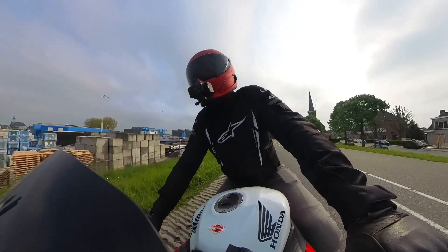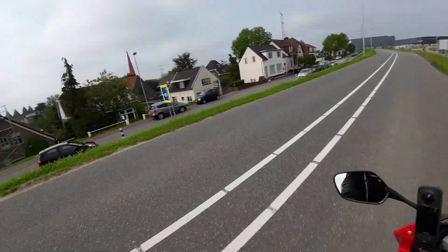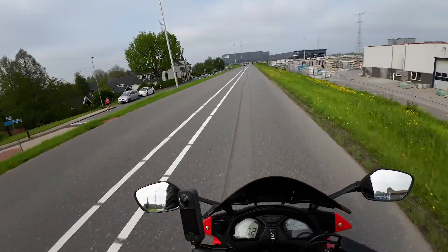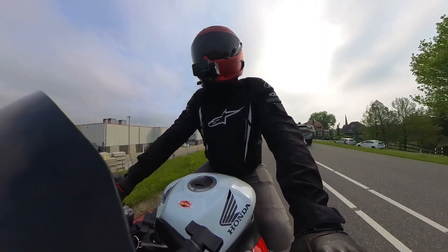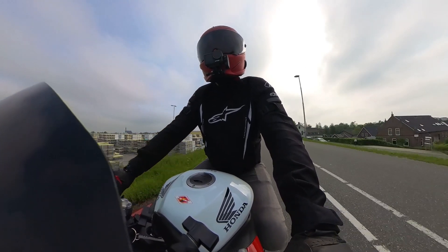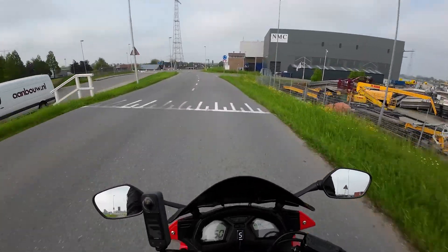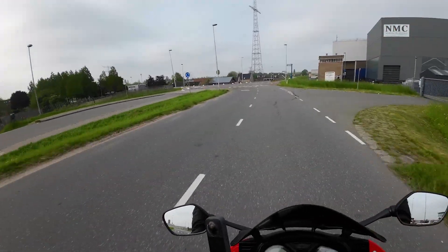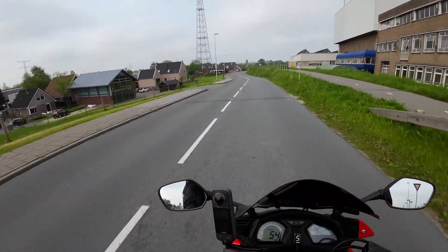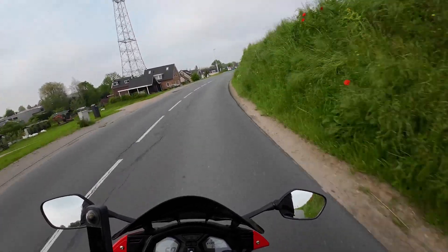Somewhere here there should be a house that was burned down — I think it's this one, with the roof almost completely gone. One day I was riding here with my wife in a car and the whole road was closed with lots of smoke. We searched for it and saw a house was burning down. Luckily it was only the roof, but yeah, never nice to have a fire.